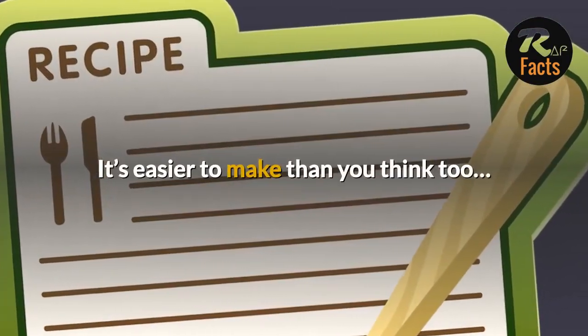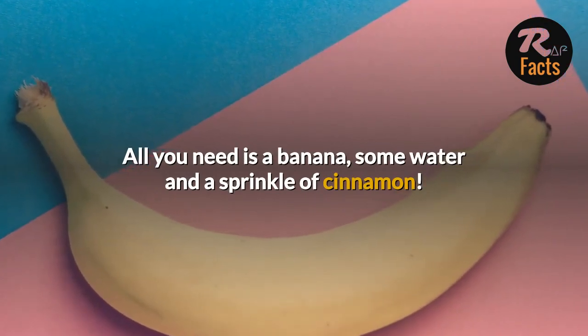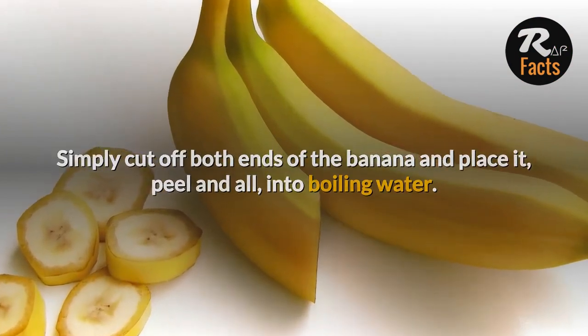It's easier to make than you think too. All you need is a banana, some water, and a sprinkle of cinnamon. Simply cut off both ends of the banana and place it, peel and all, into boiling water.